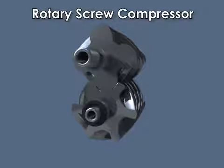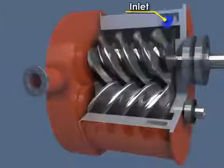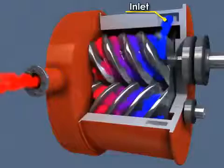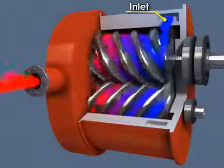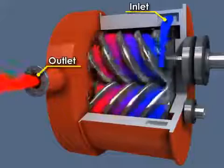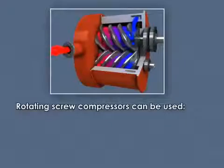Rotary screw compressors are also positive displacement machines. These compressors employ two rotating interleaved helical screws which capture air in a pocket between them. The space in which the air is trapped becomes smaller as it moves down the axis of the screw. The compressed air is discharged from the opposite end of the intake.